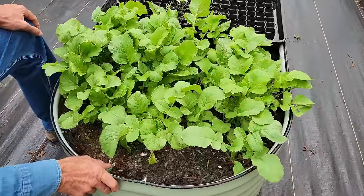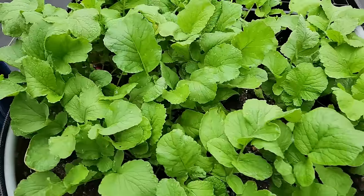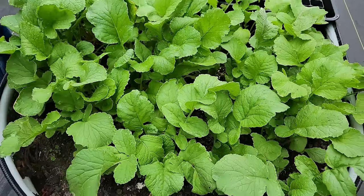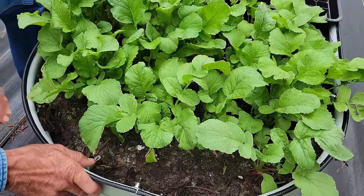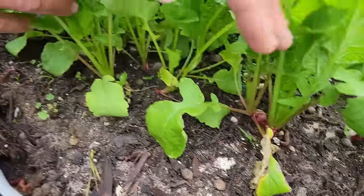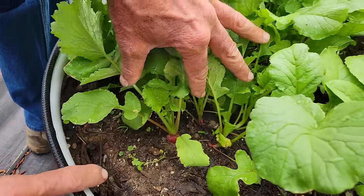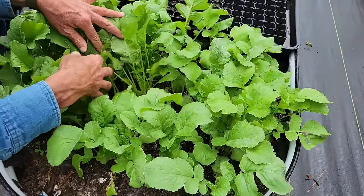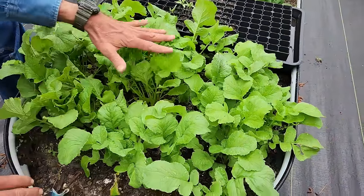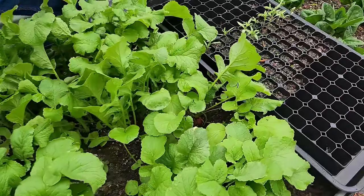Now I want y'all to look at this — Miss Wanda's radishes. She was told these radishes would not make anything; somebody in the comments said they'll never make nothing. Well, not everybody knows what they're talking about. Look under there — this one here is starting to make a pretty radish. They are radishes in there everywhere, these things are starting to get nice and big. They're actually working out really, really nice.